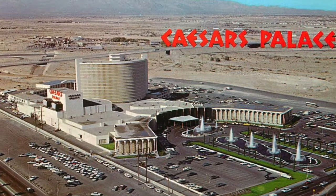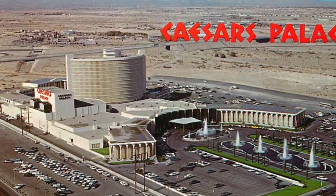Caesars Palace opened its doors in 1966. At that time it was just in the middle of nowhere. They had a lavish opening party which cost them almost a million dollars. They always wanted to attract high rollers, especially those from Asia. This hotel has almost 4,000 rooms and has had a couple of renovations through the years — so at check-in always ask for a renovated room.